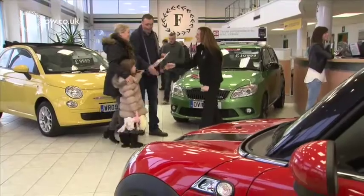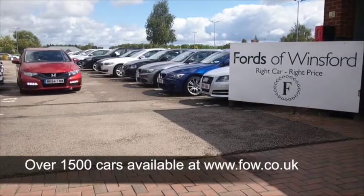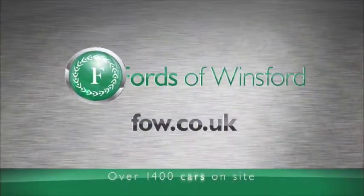If you'd like to find out a little bit more, you can give Jackie and the team a call in our call center — they can answer any questions you might have. Bring your license with you, have a test drive, and come and discover this great car for yourself at Fords of Winsford.